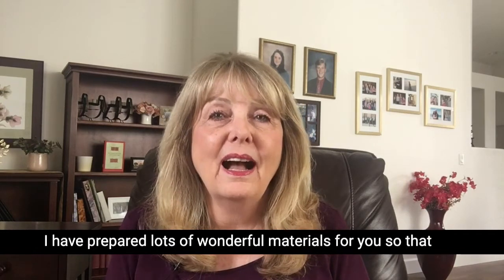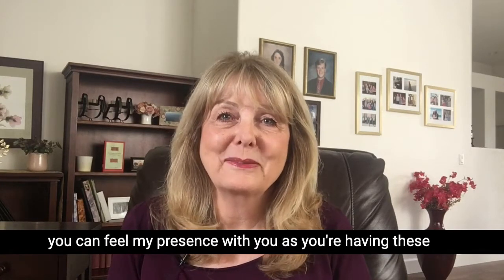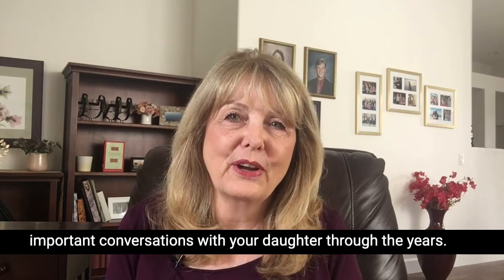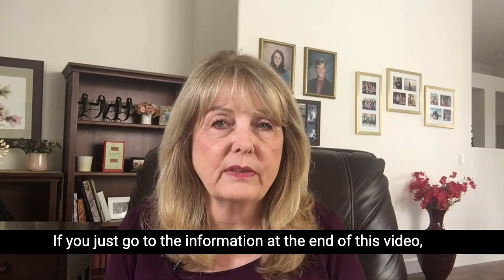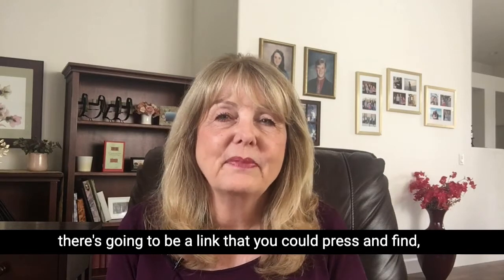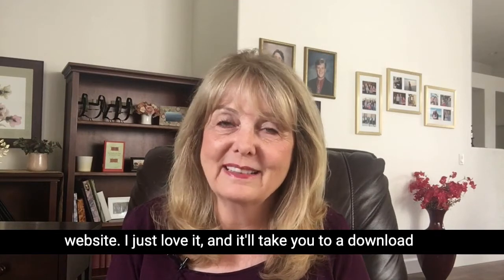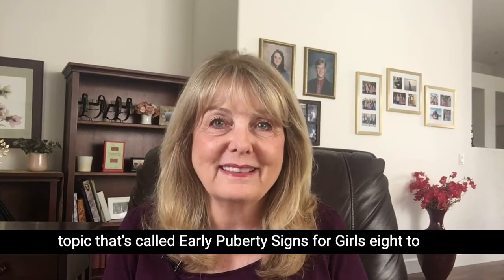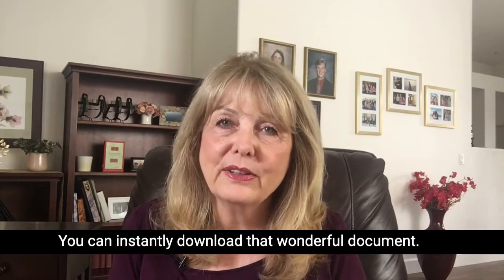That's where I come in. I have prepared lots of wonderful materials for you so that you can feel my presence with you as you're having these important conversations with your daughter through the years. If you go to the information at the end of this video, there's a link you can press that will take you right to my newly designed website. It will take you to a download topic called Early Puberty Signs for Girls 8 to 9 Years Old, which you can instantly download.